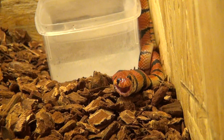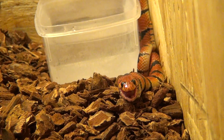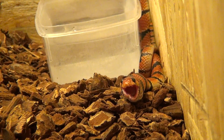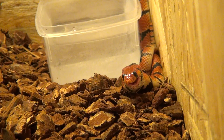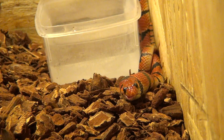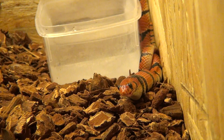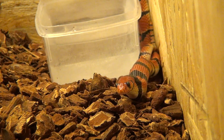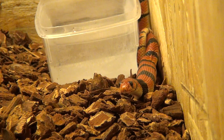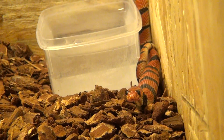I think she's fine. She did a good job eating the mouse and got most of the antibiotic paste. Some of it was discharged from the mouse's mouth onto the substrate, but that's okay. I think that will help her. I will give her another mouse in three days along with another dose of antibiotics.